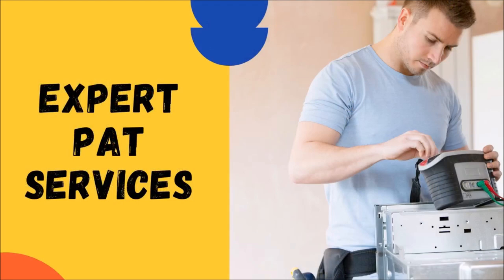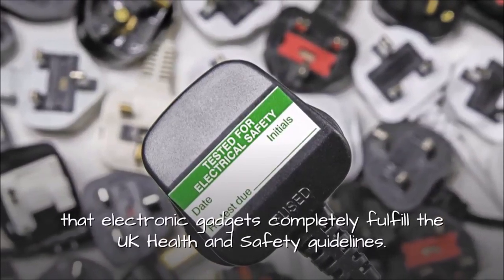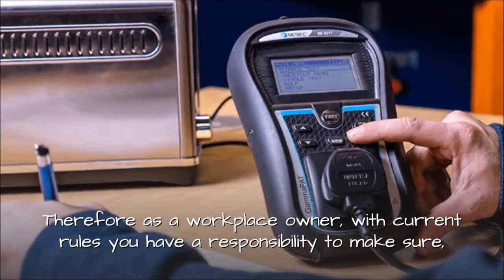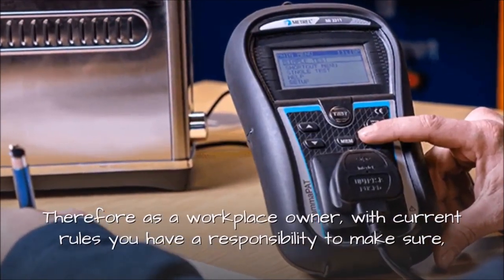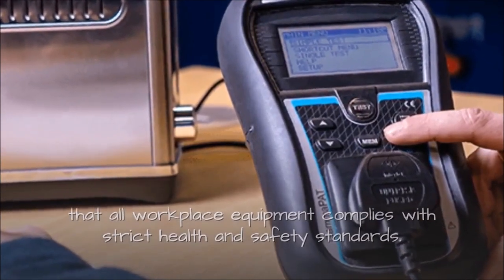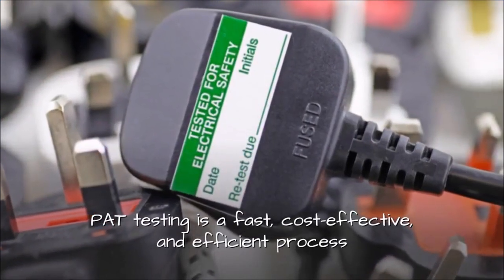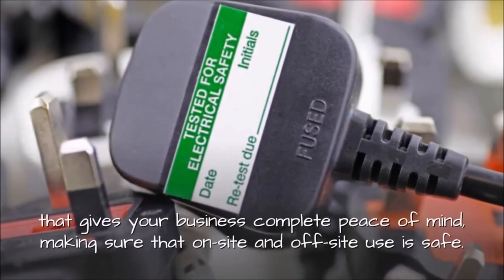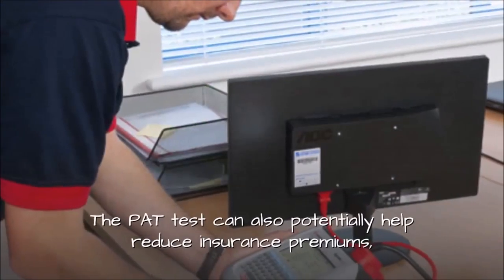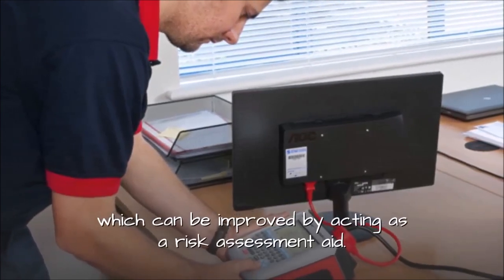Expert PAT services. PAT testing is a special process that goes into detail, making sure that electronic gadgets completely fulfil the UK health and safety guidelines. As a workplace owner, with current rules you have a responsibility to make sure that all workplace equipment complies with strict health and safety standards. PAT testing is a fast, cost-effective, and efficient process that gives your business complete peace of mind, making sure that on-site and off-site use is safe. The PAT test can also potentially help reduce insurance premiums, which can be improved by acting as a risk assessment aid.